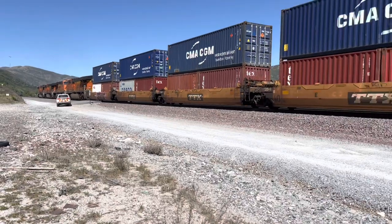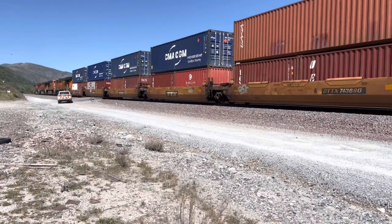I'm not sure what this vehicle is doing here. Maybe checking for open containers.